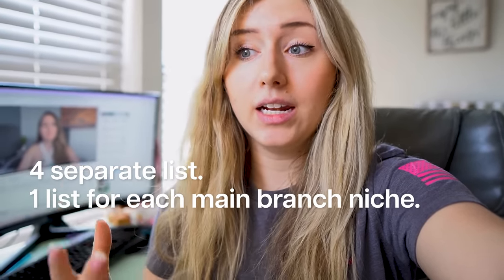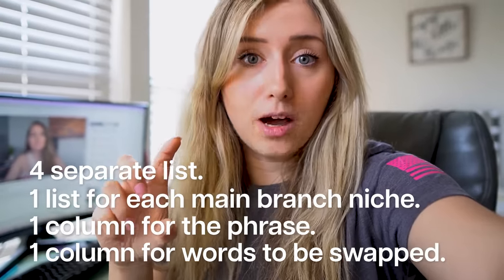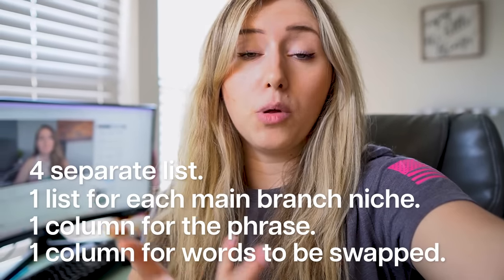I've made four different Google Sheets — one for each main branch niche. In one column I'll put the phrase I'm going to use, and in the second column I'll put the keyword swap that will create the bulk amount of designs in Canva. Now I'm going to go on ChatGPT and create lists of the most popular searched terms for these specific niches, then go to Everbee to confirm how popular they are. Also, there's construction going on, so if you hear noise, that's why.